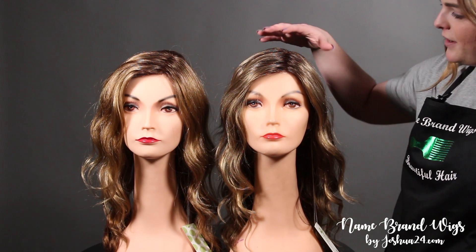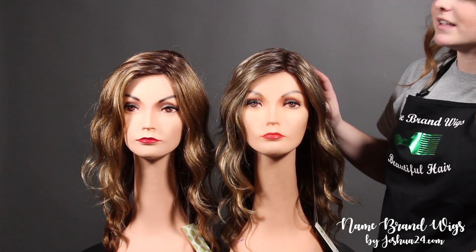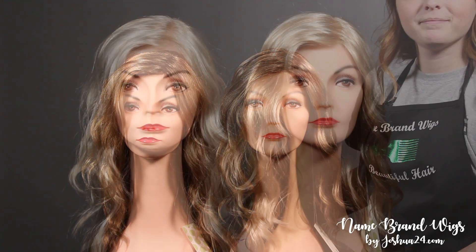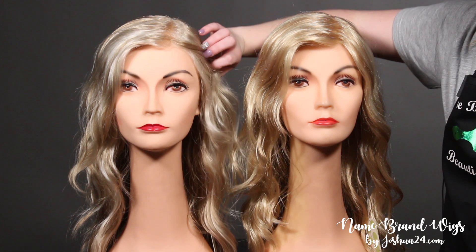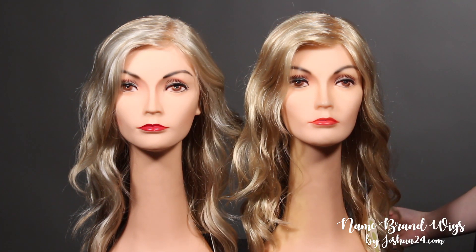For comparison, we have here the toasted sesame and the golden nutmeg. The toasted sesame is a little bit cooler and the golden nutmeg is a little bit warmer overall. Also for comparison, we have here the medium blonde and the light blonde. The light blonde's highlighting is a little bit more pronounced and the medium blonde is just a little bit warmer overall.